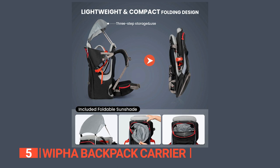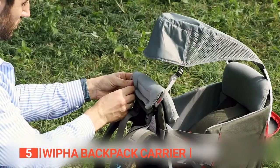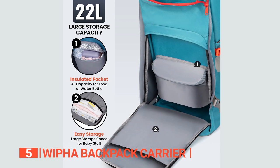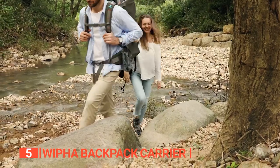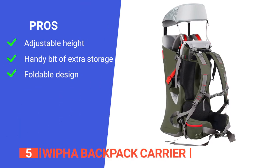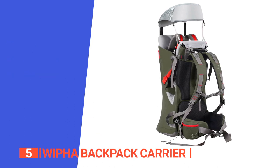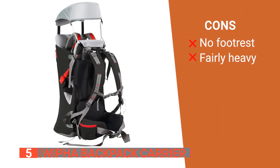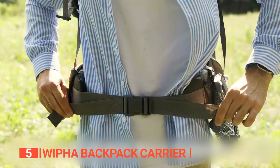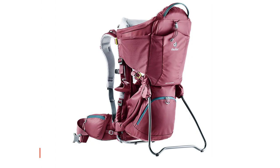When it's time to pack up and head home, you can easily collapse the whole thing for convenient storage. It comes with a sunshade and rain cover, so no matter the weather, your little one will stay dry and comfy. The cushions come off for easy washing. Strap on the Wippa Backpack Carrier and hit the trails with your little adventurer in tow. Its pros are: the adjustable height and straps make it safe and comfortable, it has enough storage space for baby items, and it has a foldable design for easy transport. However, there is no provision for resting your kid's legs, and it's not exactly lightweight. The Wippa Backpack Carrier is suitable for adventure-seeking parents who don't want the hassle of separately carrying a baby carrier and a backpack.